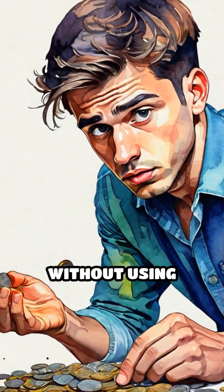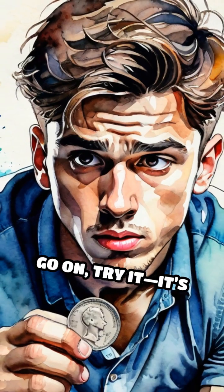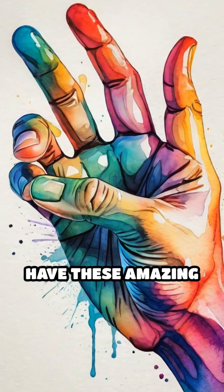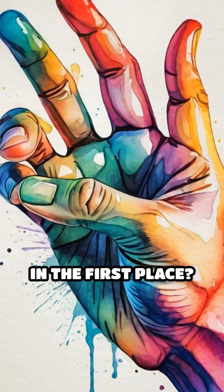Ever tried picking up a coin or texting without using your thumb? Go on, try it. It's hilariously awkward. But why do humans have these amazing opposable thumbs in the first place?